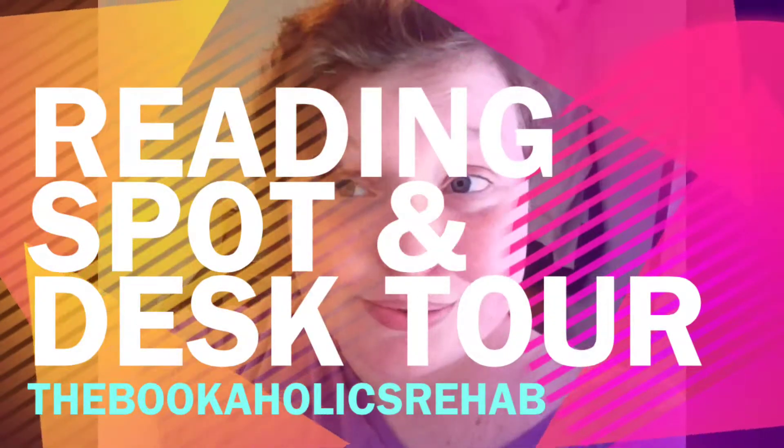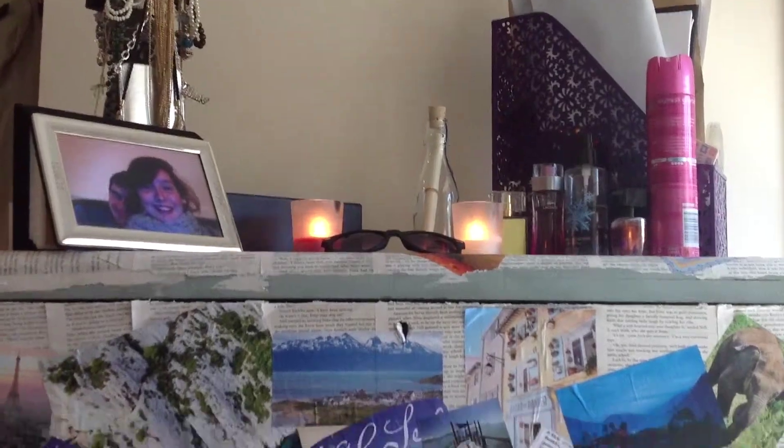Welcome back to the Bookaholics Rehab. I'm back with another video and this will be my reading spot and desk tour, so hope you enjoy it.